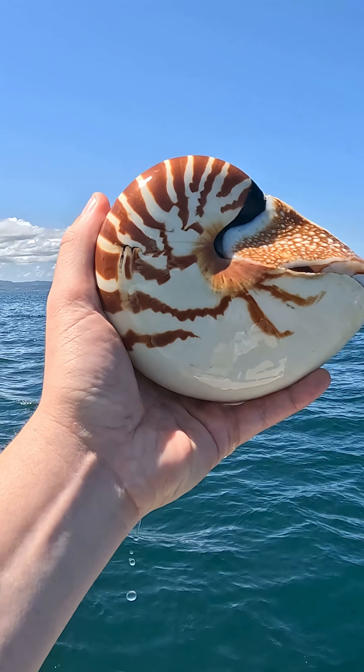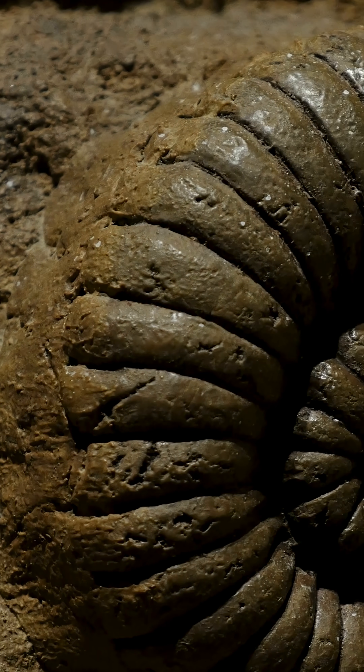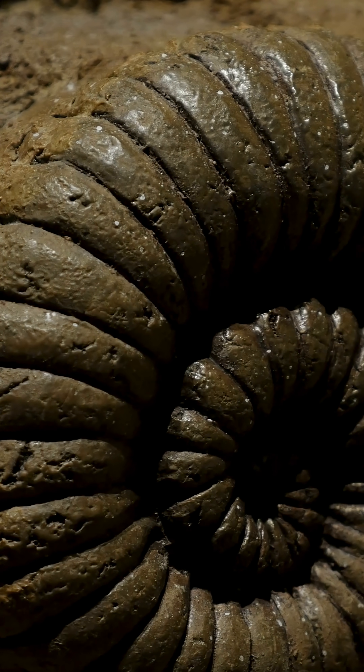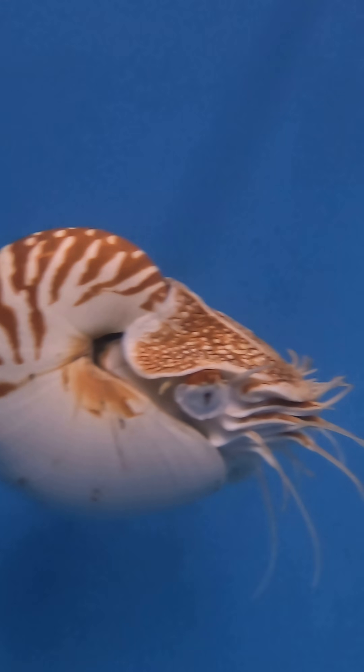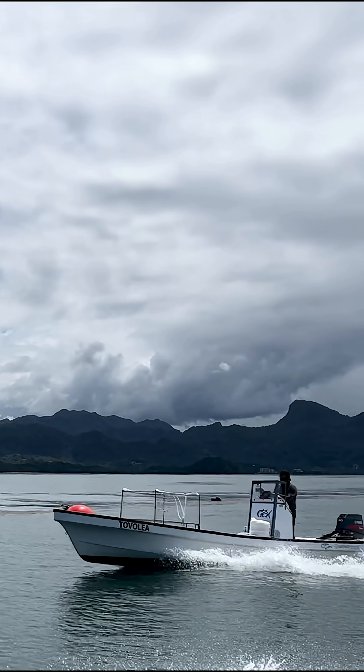Nautiluses are a lineage of cephalopods that have remained relatively unchanged for over 500 million years, and because of this they are often called living fossils. Extant, or currently living, species of nautiluses are found in the Indo-Pacific.